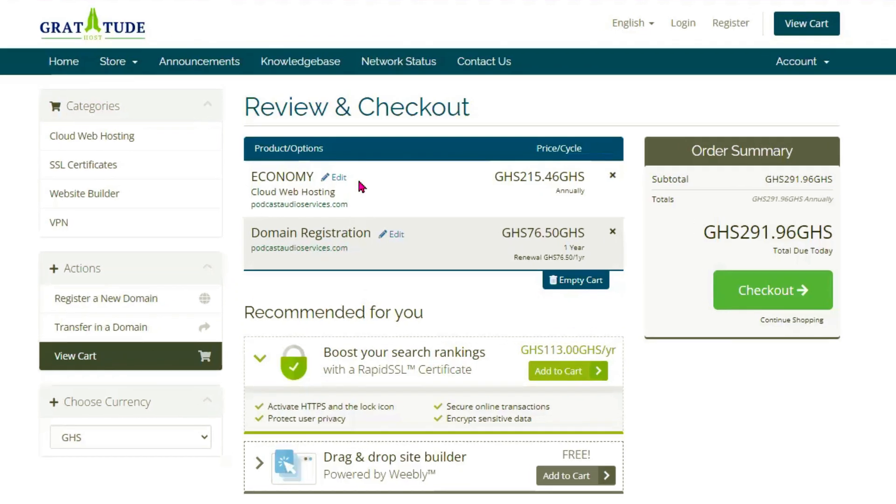After reviewing your order, the hosting is 215 Ghana cedis annually and the domain name registration is 76.50 Ghana cedis every year. Overall, to build our drop servicing business website, all we need is almost 300 Ghana cedis every year. This is very affordable. So we're going to check out.